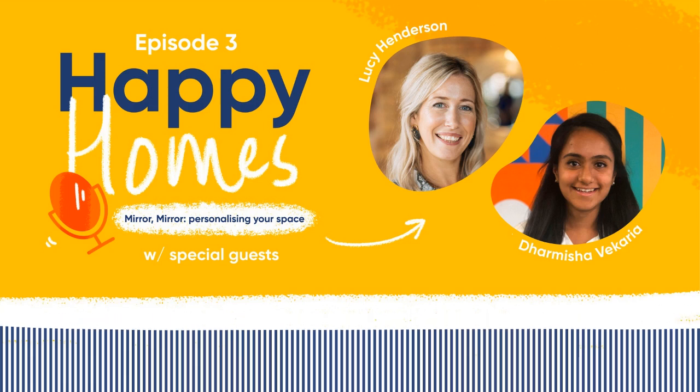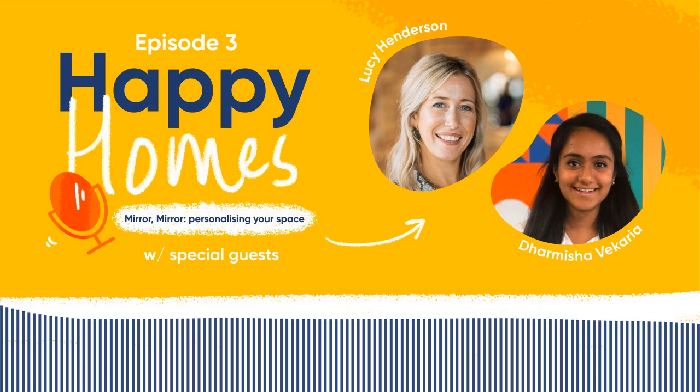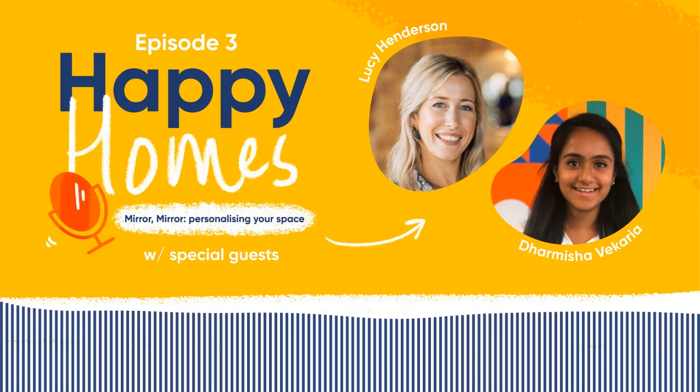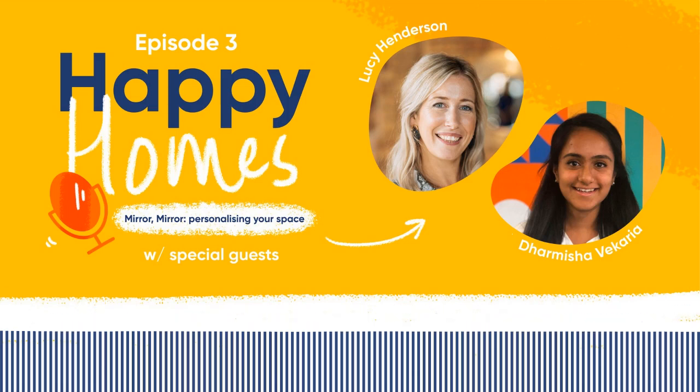Zoning is really important — otherwise the space just gets lost. If you've got spotlights throughout, you've got one layer of lighting — you need to layer that lighting, otherwise it can feel quite stark. You might want just the lamps on in the living area and switch the lights off in the kitchen — you don't want to be looking at the washing up when you're relaxing in the evening.